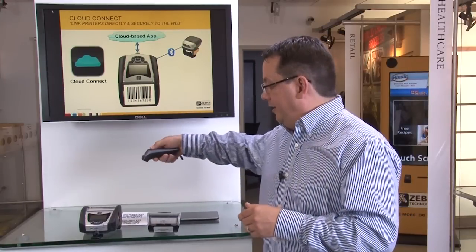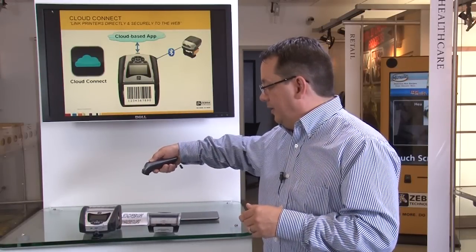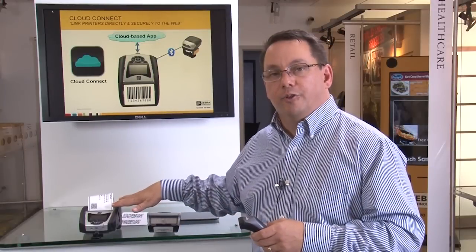Let's take a look at how this works. I've got a QLN printer here, and I've got a barcode and a scanner. I'll go ahead and scan the barcode. That will move data up to a cloud-based app and return a print job down directly to the printer.